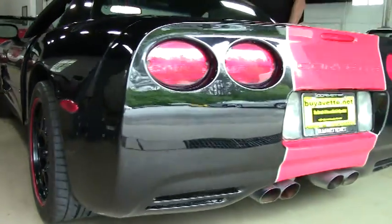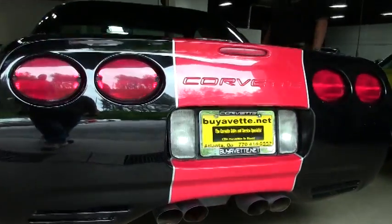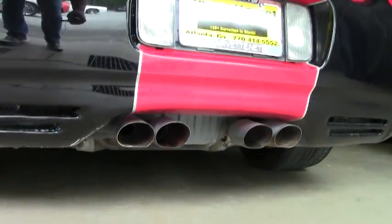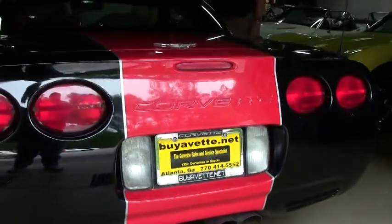It's going for $21,999. There is a two-year and/or 50,000-mile limited buy-a-vet warranty on this car.